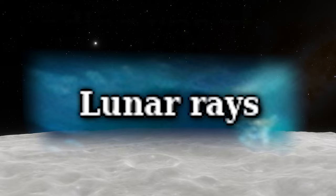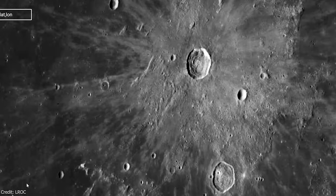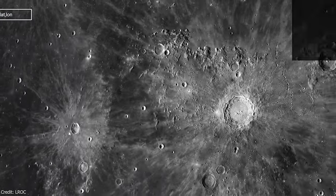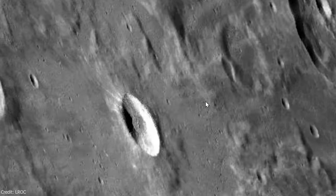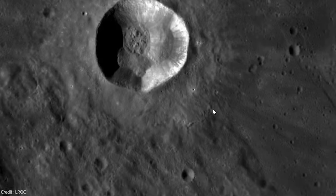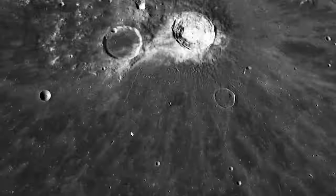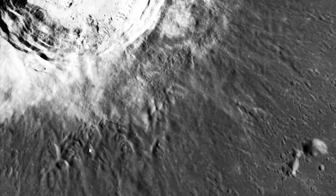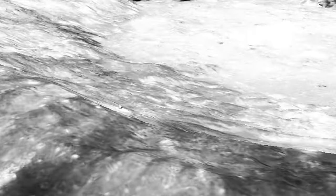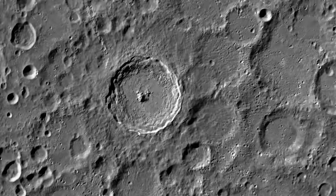Lunar rays are like the Moon's own cosmic graffiti, painting streaks of intrigue across its surface. These rays, formed from material ejected during impacts, create striking patterns that stretch far from their crater origins, giving the lunar landscape a unique texture. Early hypotheses suggested they were salt deposits from evaporated water or volcanic ash. Rays can be visible at various wavelengths, appearing brighter than the surrounding surface due to different reflectivity or thermal properties. The layering of rays can provide clues about a crater's age. Notable examples include Aristarchus, Copernicus and Tycho.